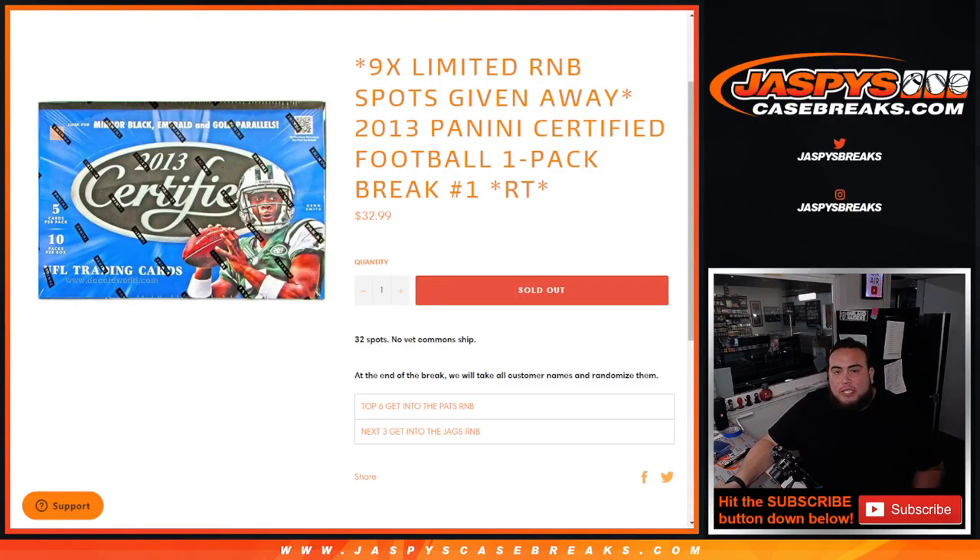What's up everybody, Jason here for JaspysCaseBreaks.com. We're giving away nine limited random number block spots with this 2013 Panini Certified Football one-pack break. First we'll randomize customer names and teams, shoot out the hits, then randomize the original list. The top six get into the Patriots random number block, and spots seven through nine get into the Jaguars random number block.